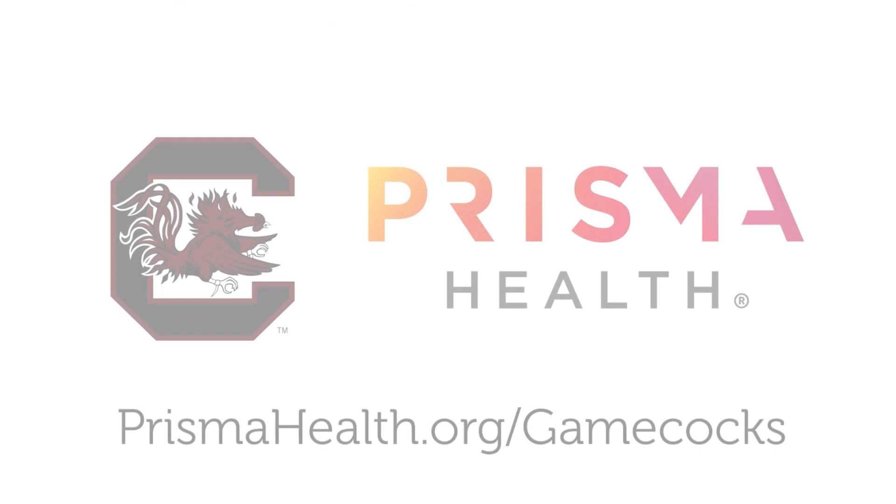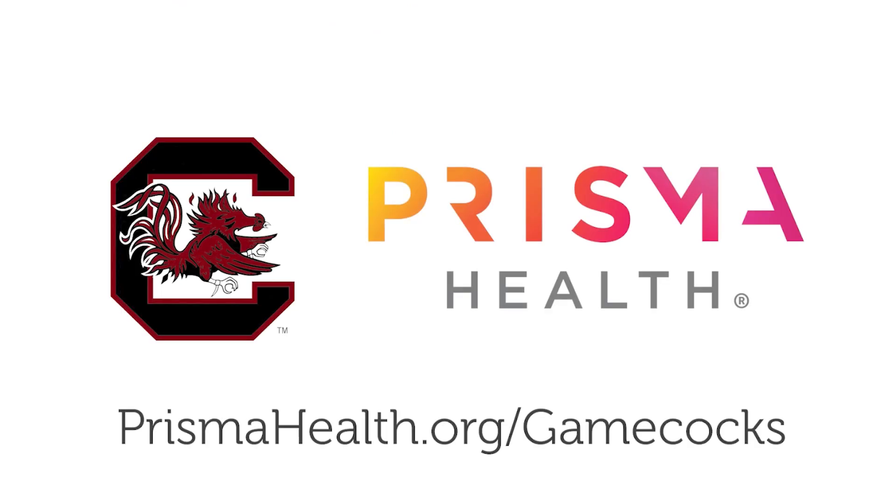To learn more about Prisma Health and how you can get this same level of elite care, visit prismahealth.org/Gamecocks. Thank you.